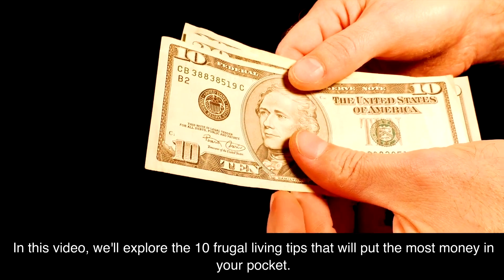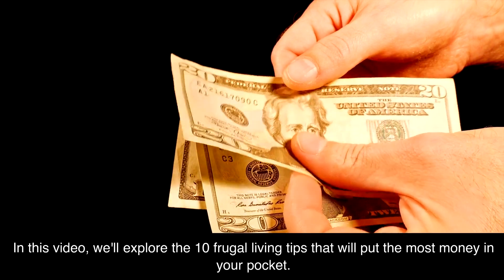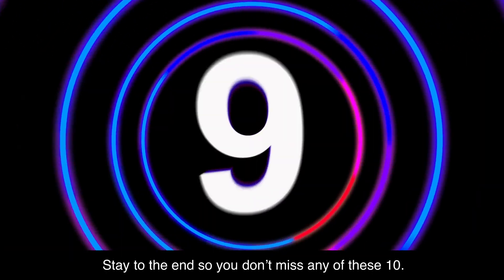Welcome to the channel. In this video, we'll explore the 10 frugal living tips that will put the most money in your pocket. Stay to the end so you don't miss any of these 10.